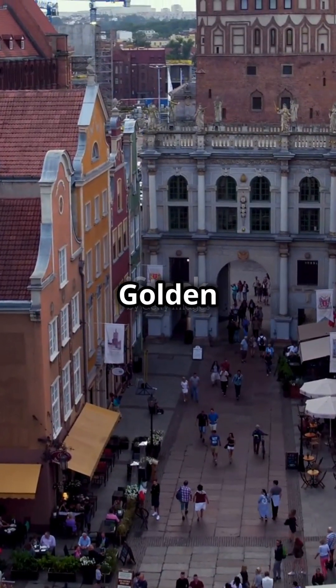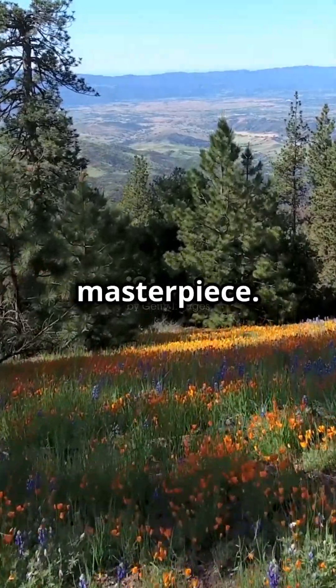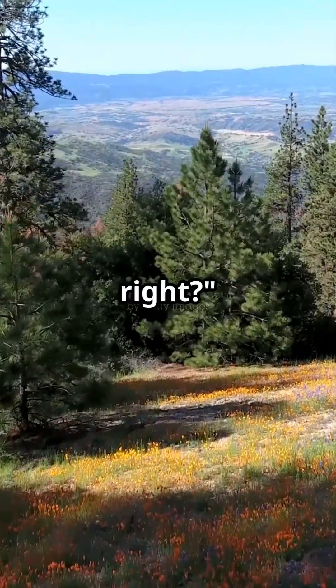So next time you see the Golden Gate Bridge, remember the incredible effort and bravery that went into building this iconic masterpiece. Pretty amazing, right?